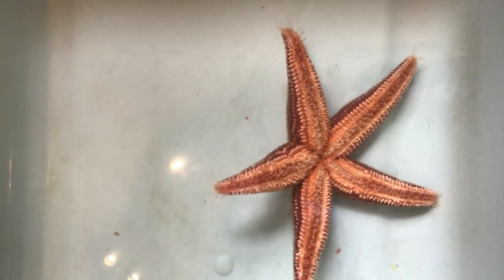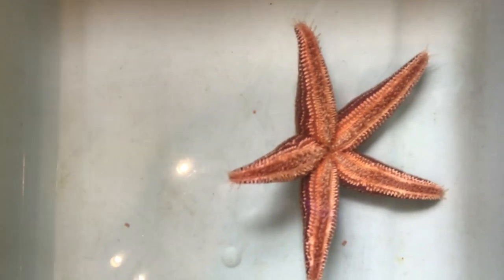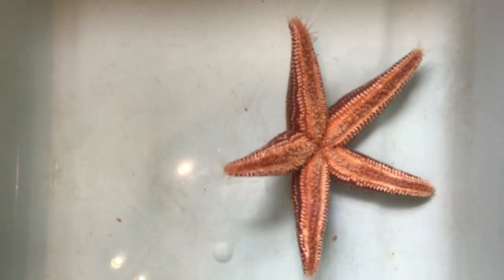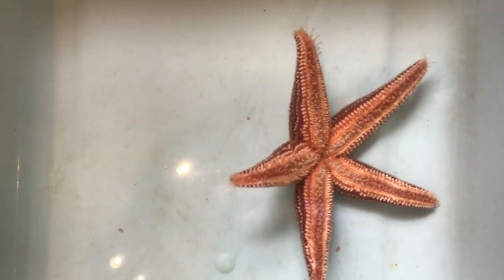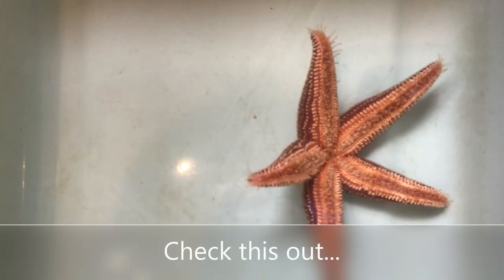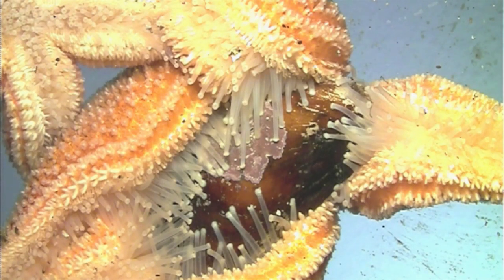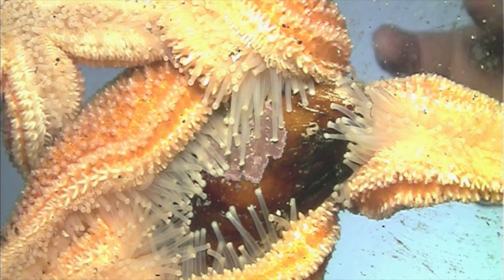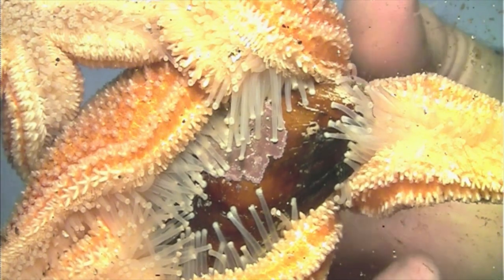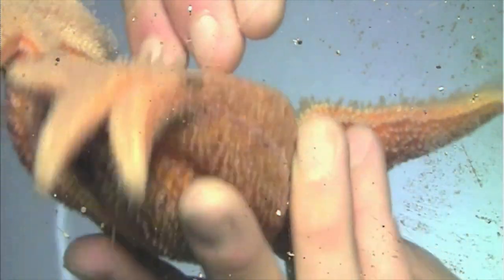When it finds its food, which is often the blue mussel, it uses those tube feet to pull open the mussel shell, and then the stomach comes out of the center and goes into the mussel shell to digest the mussel.